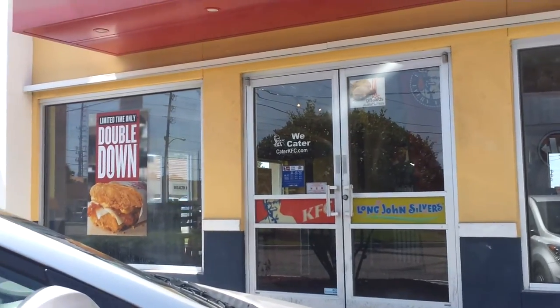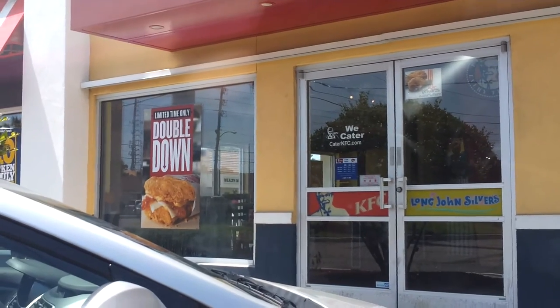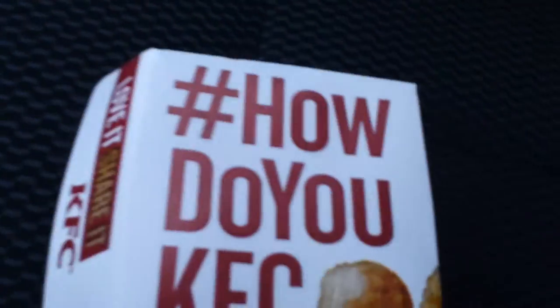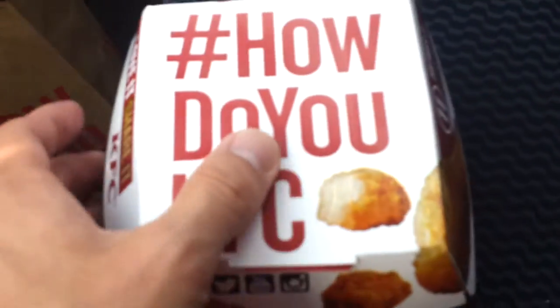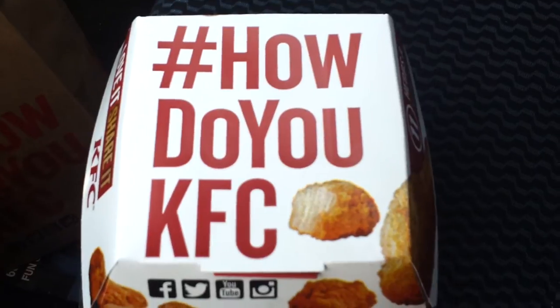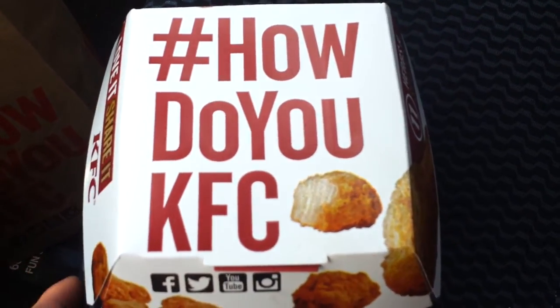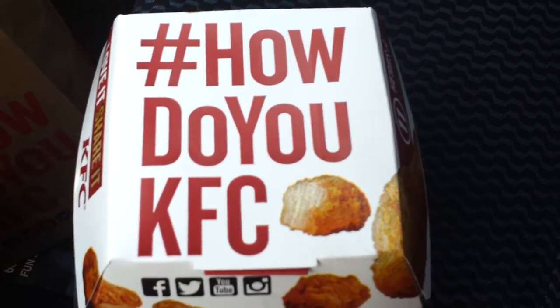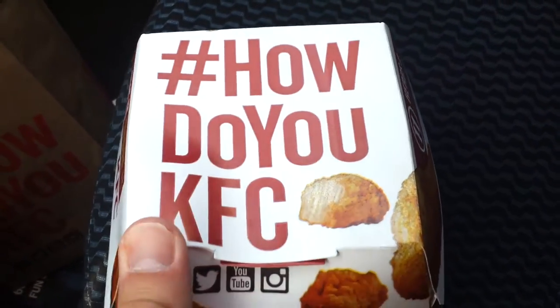What I'm reviewing today — you can just see it advertised in the window — is the Double Down. It's something I've had before, a few years ago when it was a big thing. There was a lot of talk about how bad it is for you and all the calories in it. It went away for a few years but it's come back now for about a month to two months, just a sort of special. It's something we don't have in the UK so I thought I'd try it again.